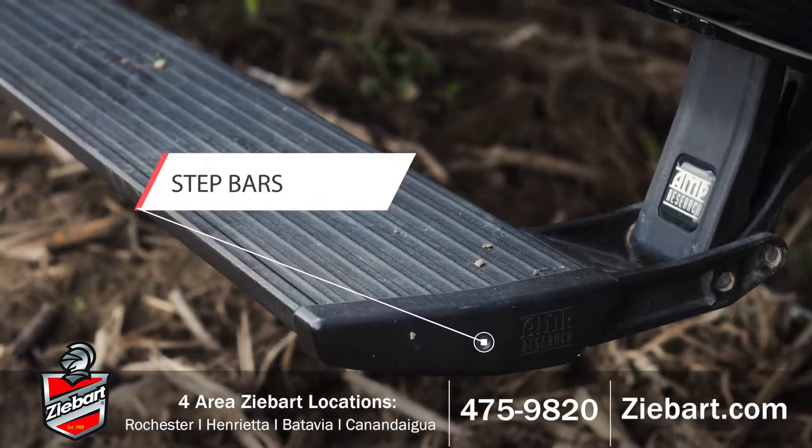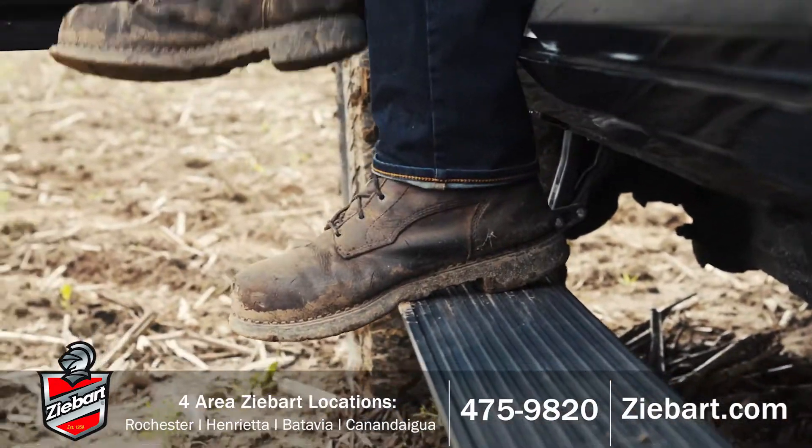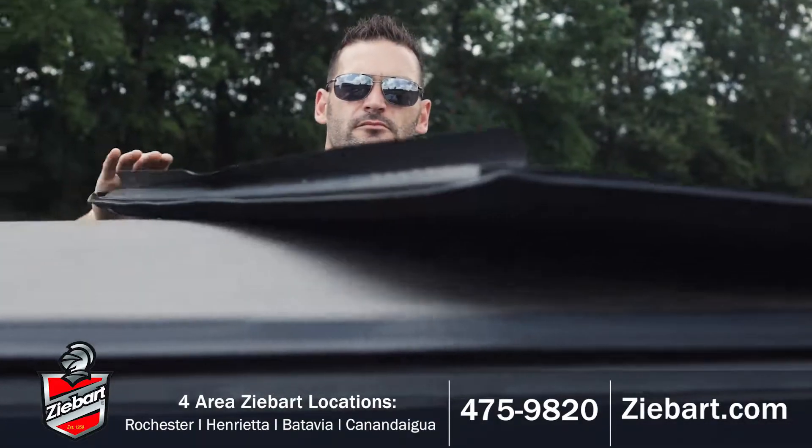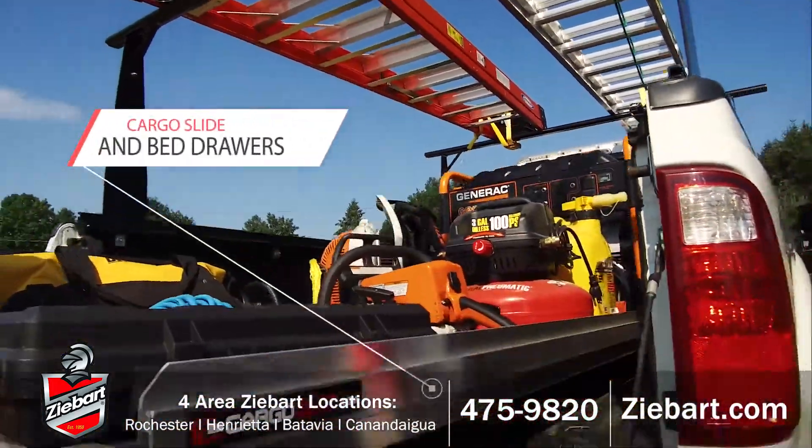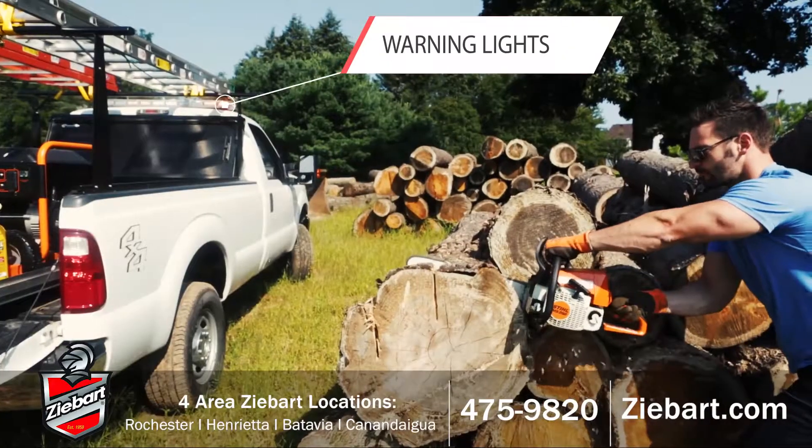Accessories that are rugged and strong, that won't buckle or break. Tonneau covers to keep your cargo dry and your truck secure. You work hard, so your truck should be able to take the beating that you and Mother Nature throw at it.